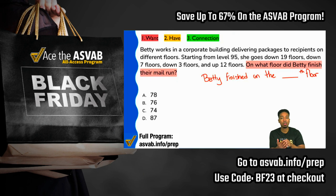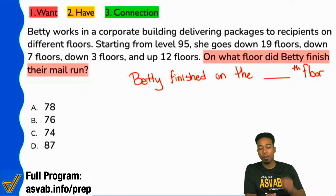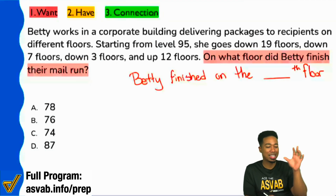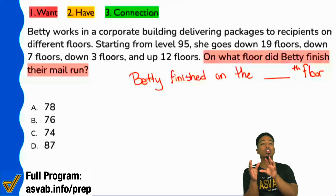Now let's take in the information and see what we can do. Betty works in a corporate building delivering packages to recipients on different floors. Now we have a little bit of context — this is what Betty does. Betty is a courier in a building. Starting from level 95, she goes down 19 floors, down seven floors, down — don't torture yourselves by trying to make sense of the numbers before you know what the numbers mean.